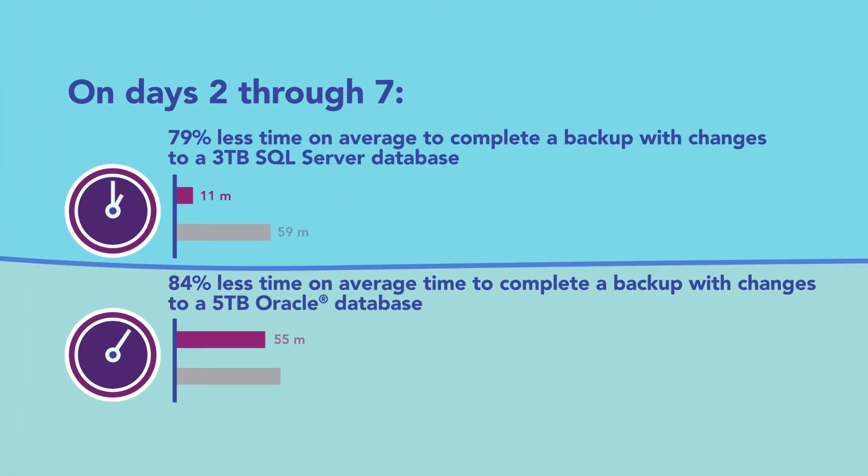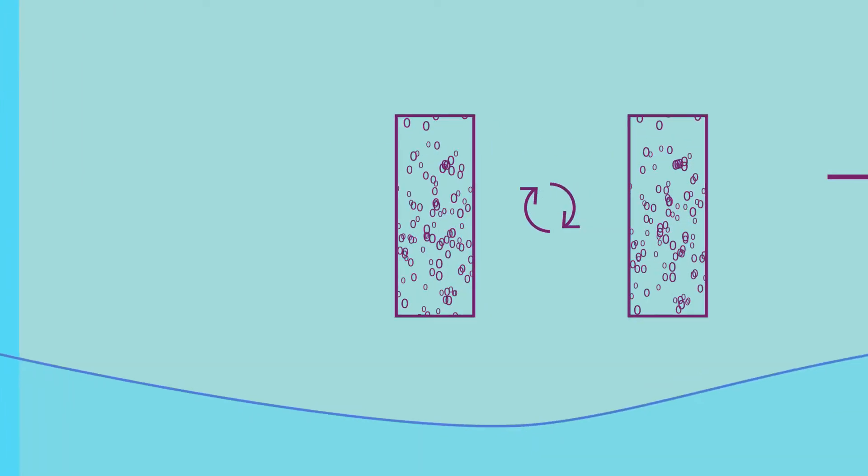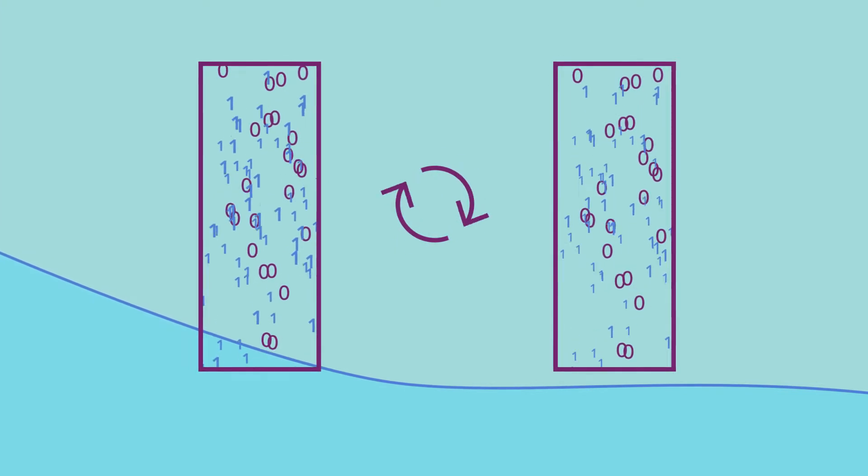The IDPA solution needed less time to back up data in two scenarios with just a single large database. One scenario simulated seven days in a data center by backing up VMs and databases after changing 5% of their data each day.